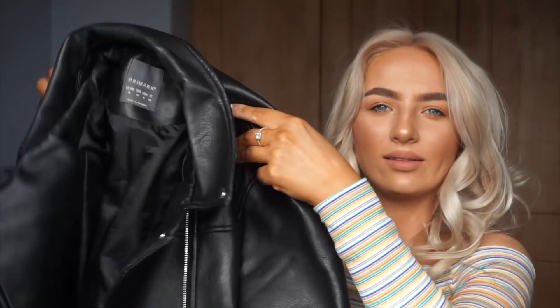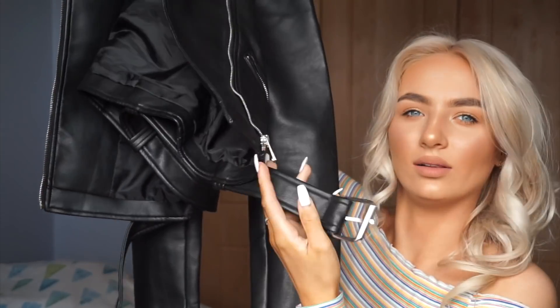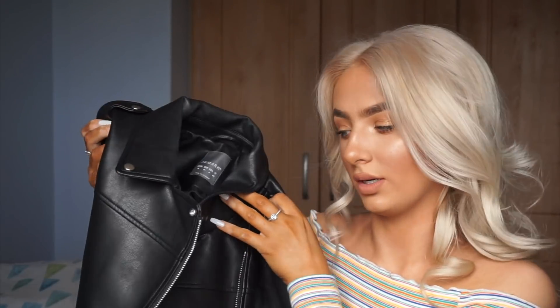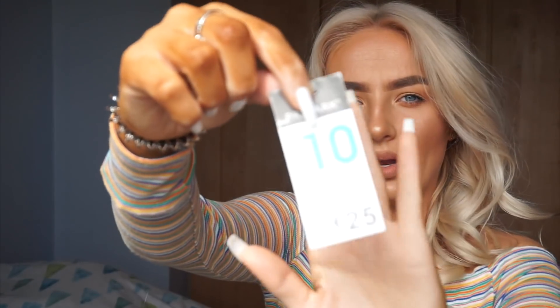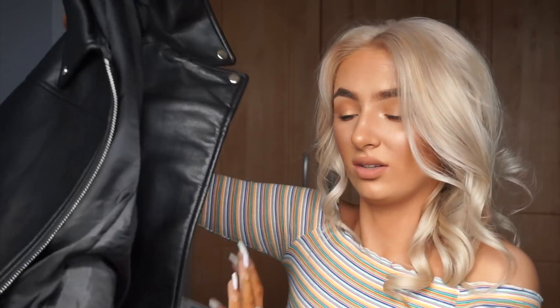I then got this amazing leather jacket with a tie belt. I got it in a size ten — I wish I got a 12 or 14 for a more oversized fit, but they had none left so I went with the ten. It was €25, which is actually quite a good price for a leather jacket. I don't actually have a leather jacket so I thought it'd be nice to have.